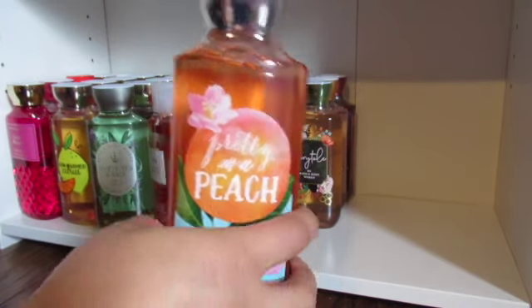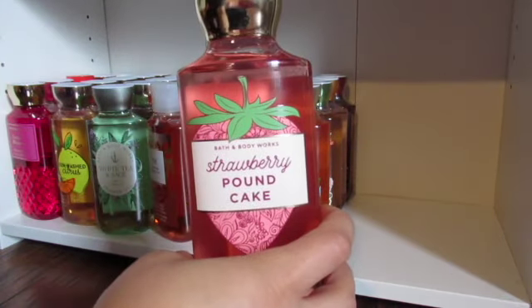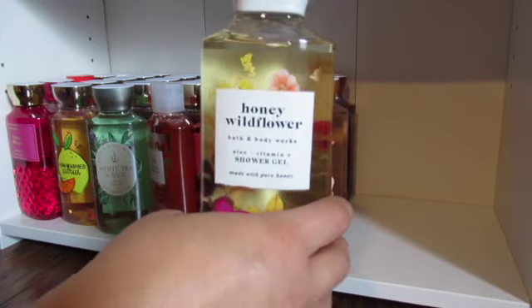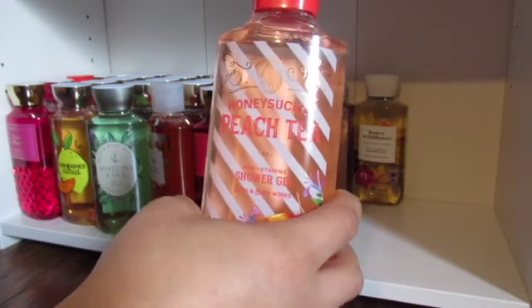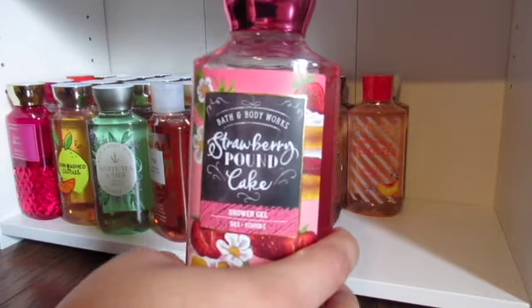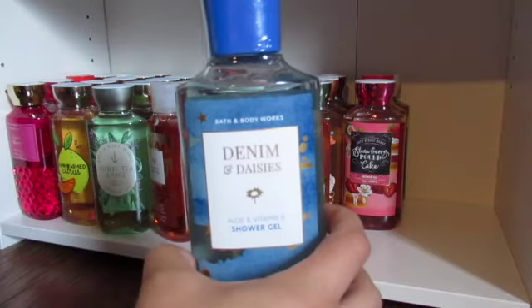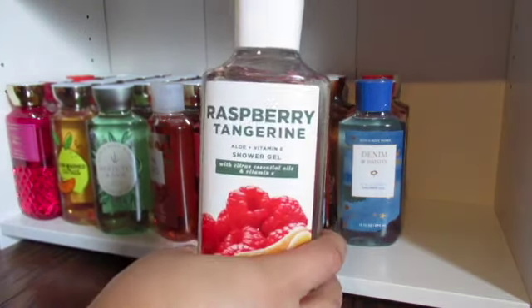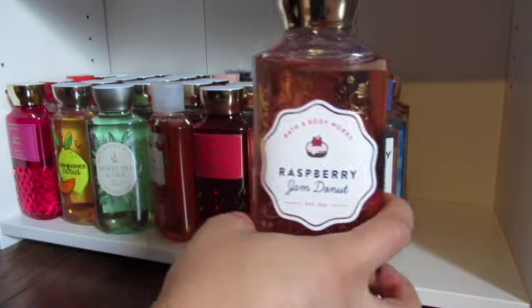I have a Pretty as a Peach. I have a Strawberry Pound Cake. I have another Honey Wildflower. I have another Honeysuckle Peach Tea. I have another Strawberry Pound Cake in the old packaging. I have a Denim and Daisies. I have a Raspberry Tangerine. I have a Raspberry Jam Donut.